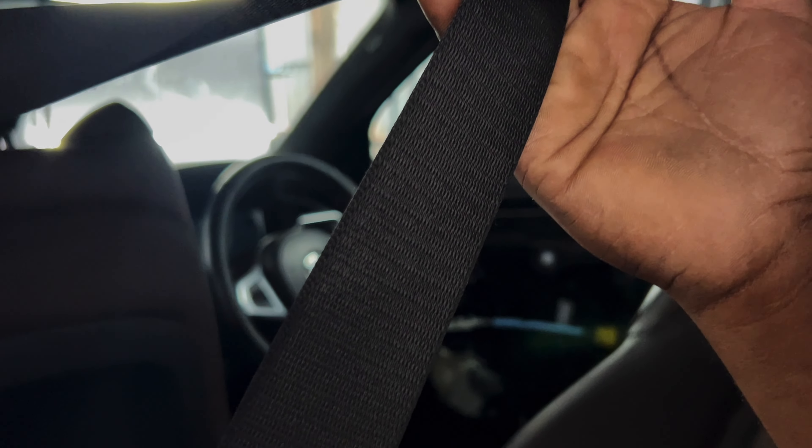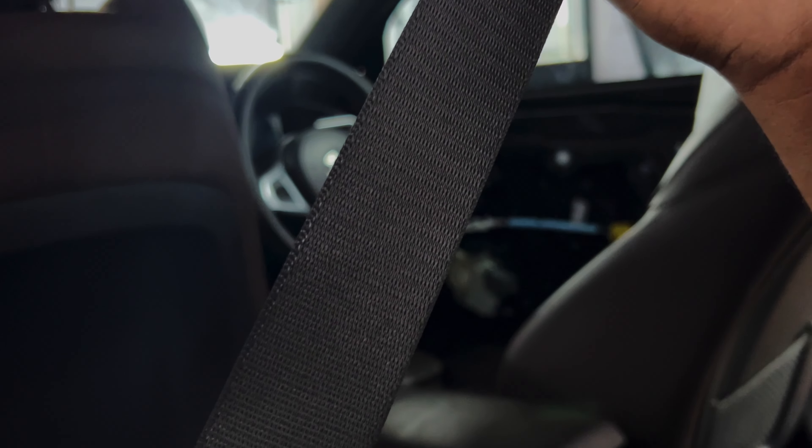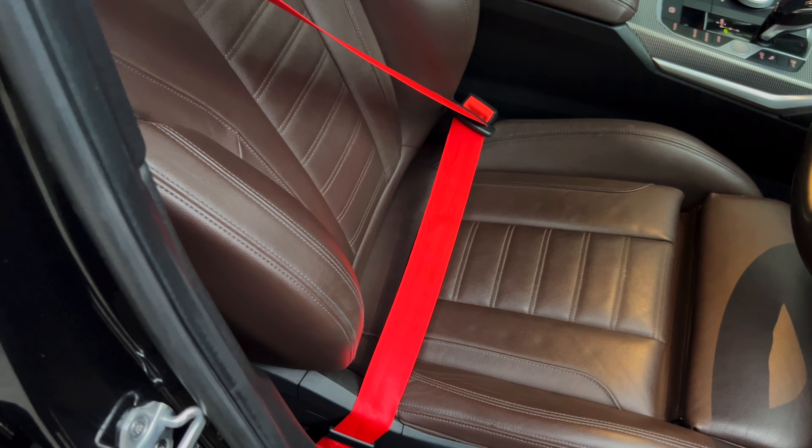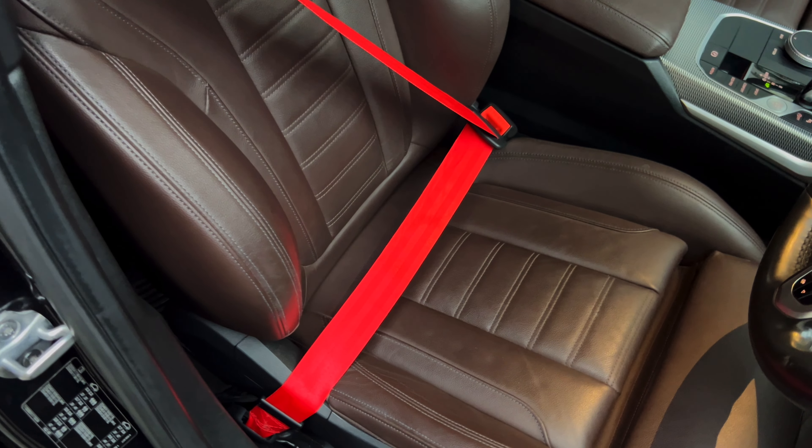We're also changing the seatbelts to red. This simple change adds a vibrant, sporty touch to the interior, making the driving experience even more exciting. Plus, we procure seatbelt webbings from the OE manufacturer, ensuring absolutely zero compromise on safety.